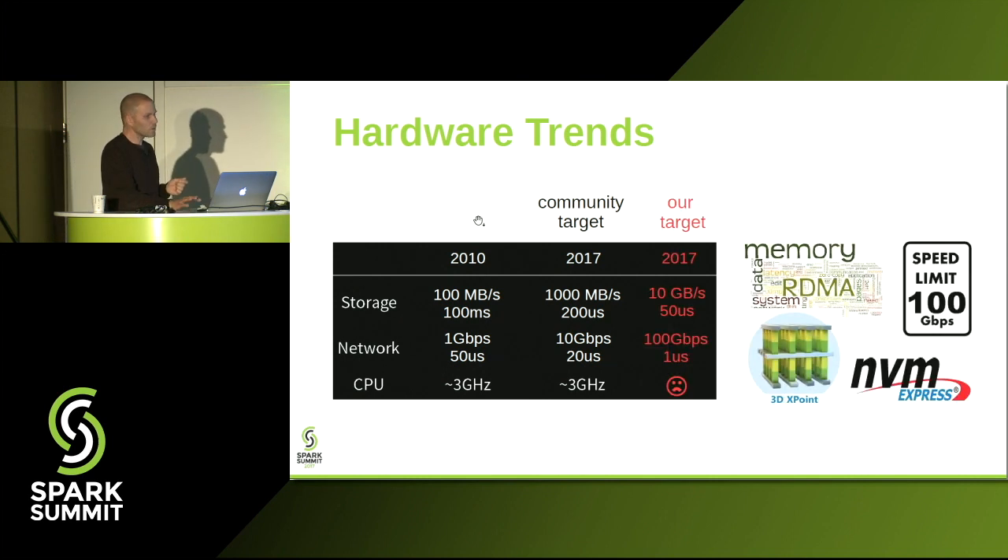Now, if you look at the high-end segment of network and storage hardware, we have NVMe flash, 3DX Point coming up, 100 gigabit ethernet, RDMA, and so on. These types of technologies offer another 10x improvement over what you have deployed in the cloud today. And the goal of this talk is to show how we can run Spark effectively on such hardware.